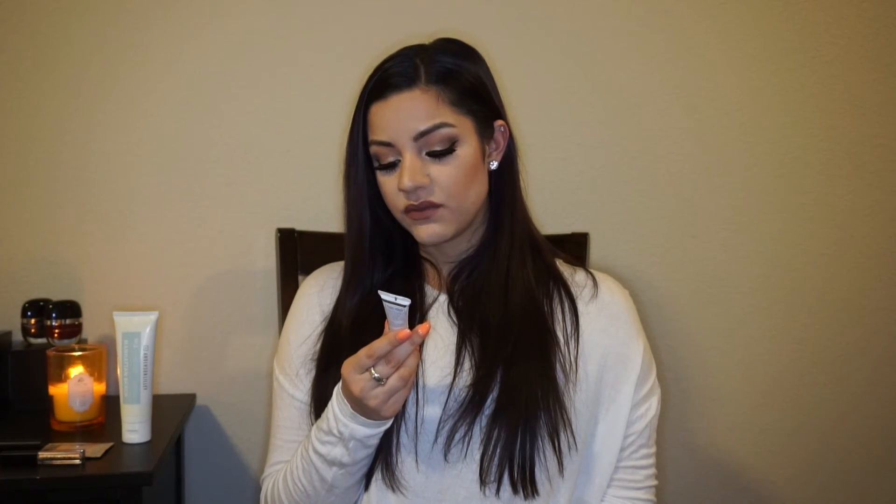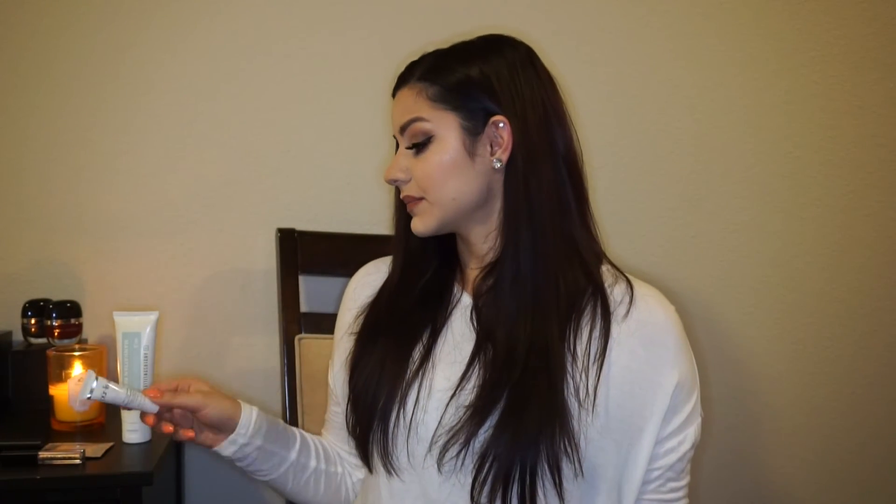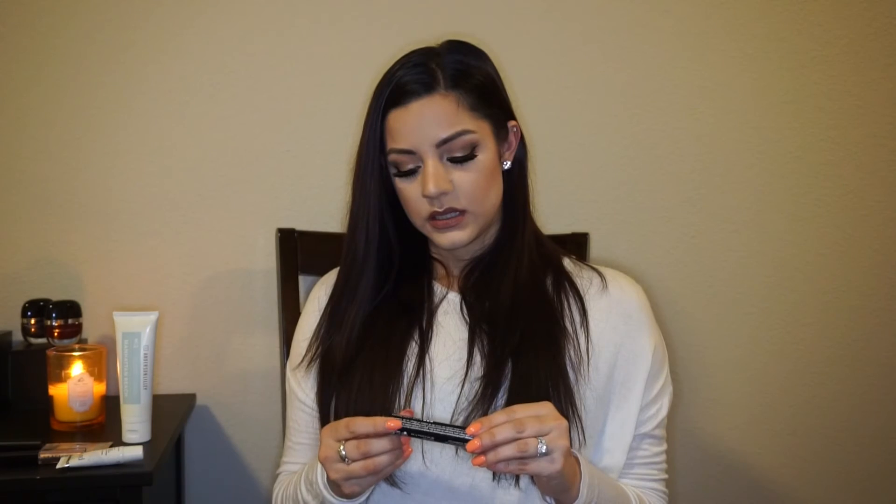The next product is the This Works Daily Lip Nourisher with mango and shea butter. It says it hydrates, nourishes, heals, and softens — it's petroleum free and for all skin types. I've been really into the liquid lipstick trend lately and I love a good lip balm, so this one is awesome. I love having lip balms in each of my purses, so this will definitely go into one of my handbags.